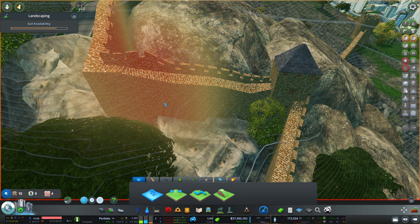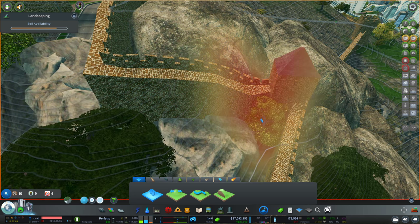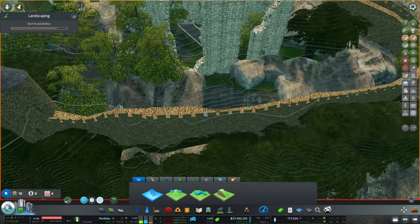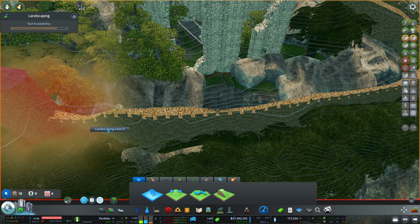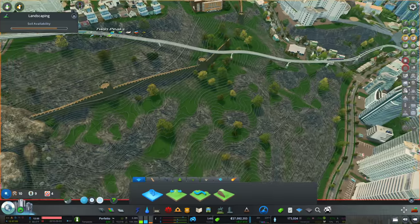I actually can terraform after the fact — I did not know that. Maybe that would have been useful to know earlier. So for weirdness like this I can just start terraforming. This area right here was actually a huge problem and we can now make it look better much more easily. I'm gonna take care of that some more another time.